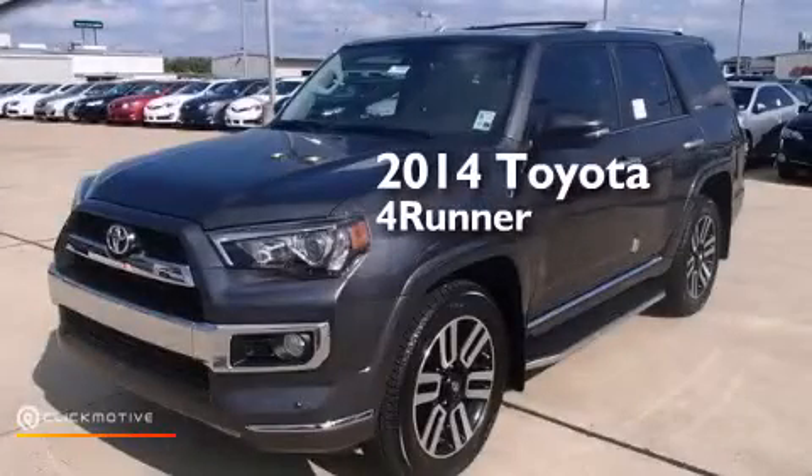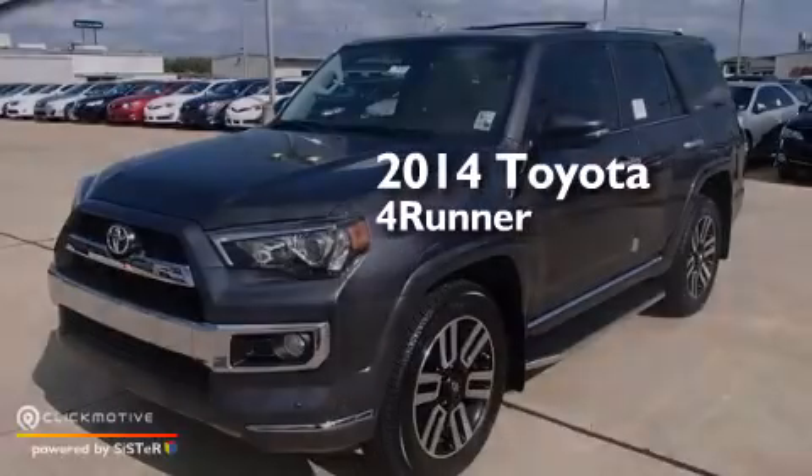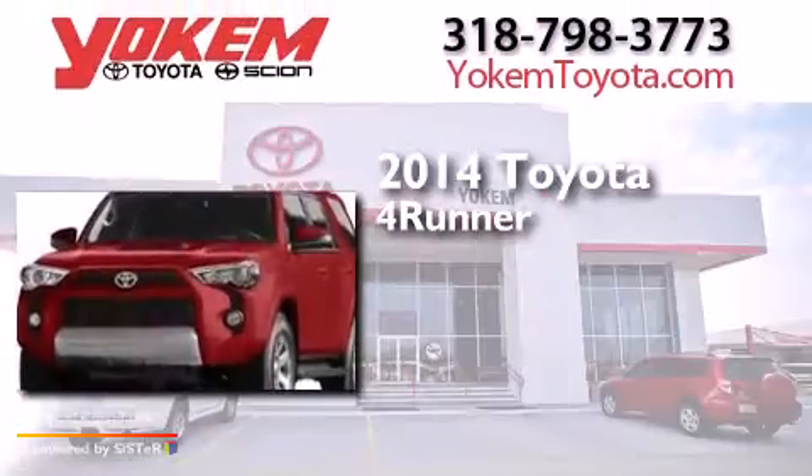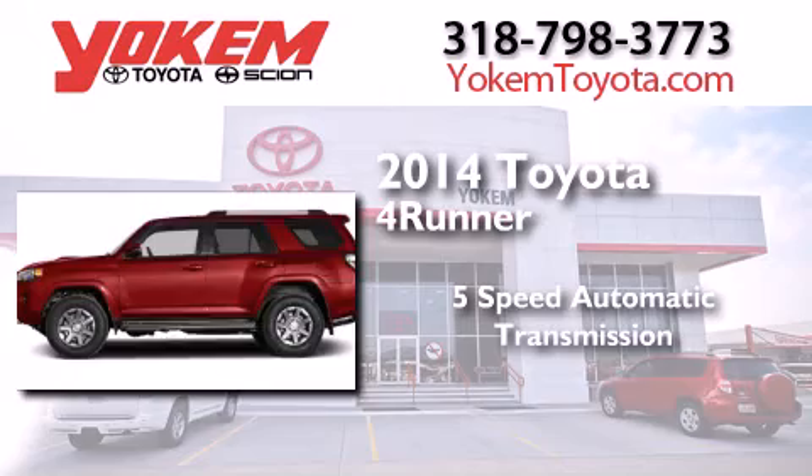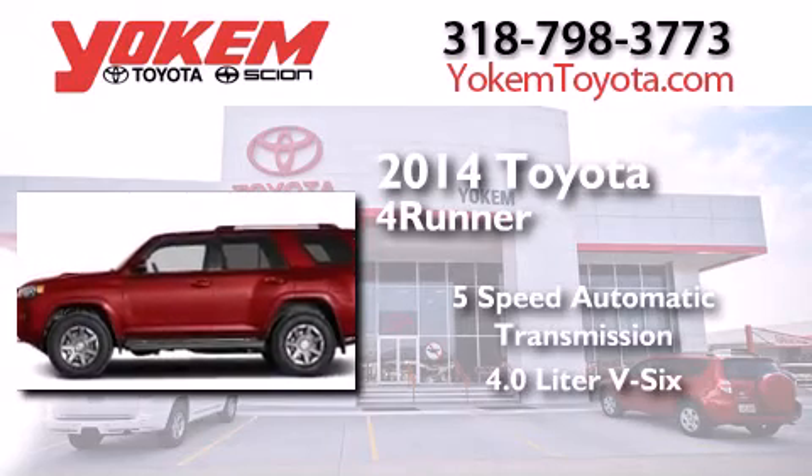This is a brand new 2014 Toyota 4Runner. This SUV has a 5-speed automatic transmission and a 4.0-liter V6.